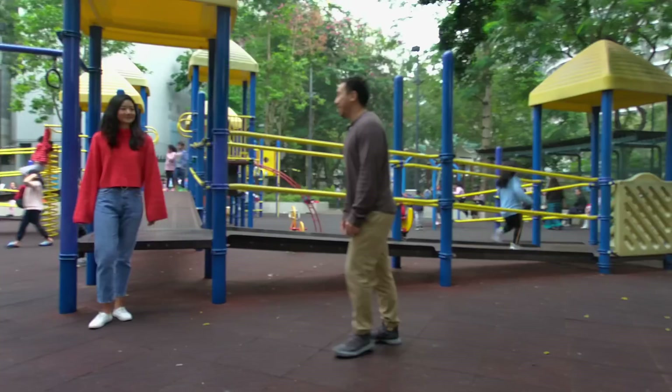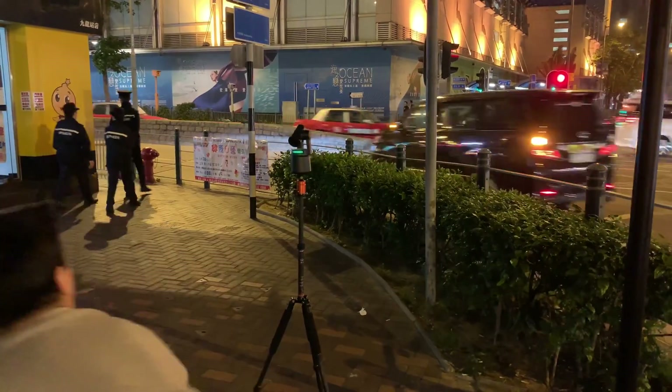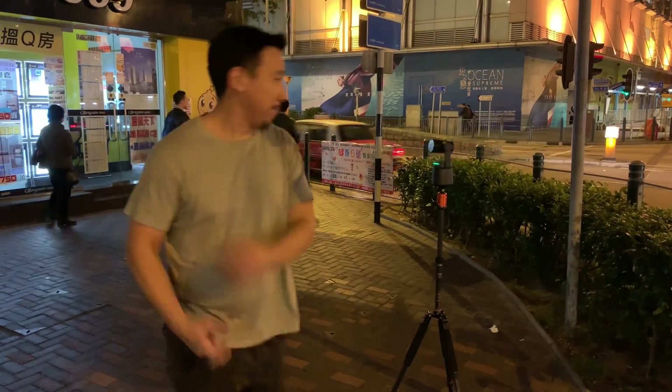It recognized that I'm a little bit fat and she isn't, so it knows not to follow her. So I had a lot of fun playing with this thing — I was running in circles and ducking and jumping around, and the camera was tracking me the whole time.